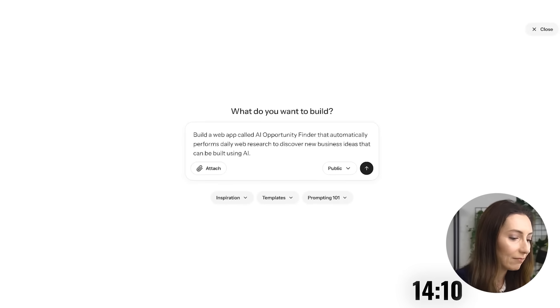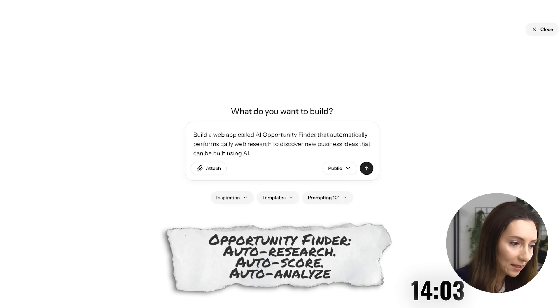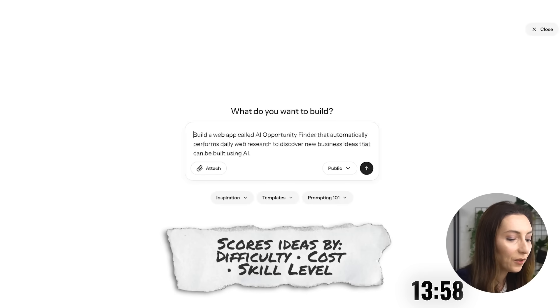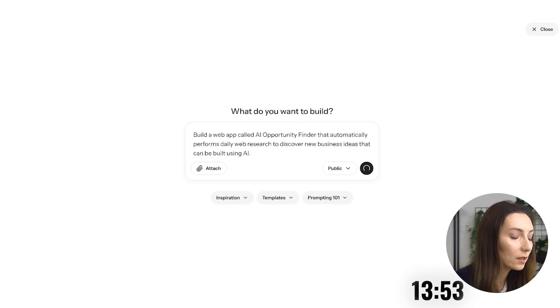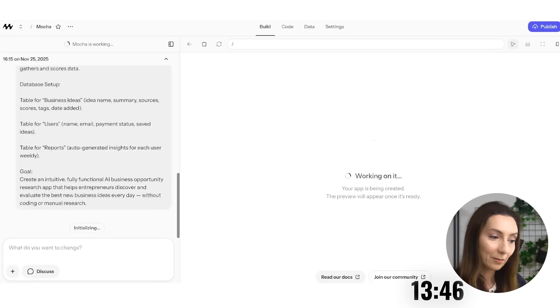Here's the prompt I'm going to go with — I might type it differently, but this is the idea. Build an app called AI Opportunity Finder that automatically researches new AI business ideas every day. It scores them based on difficulty to get started, cost, and skill level required, and includes sources, filters, and payment integration.